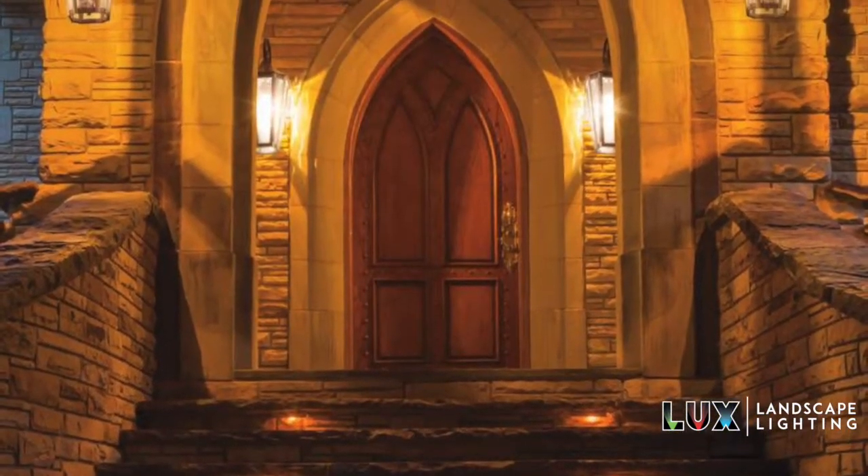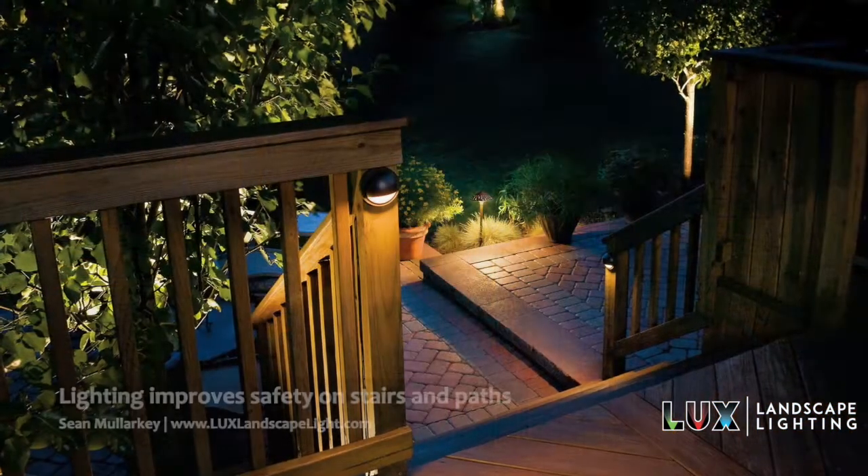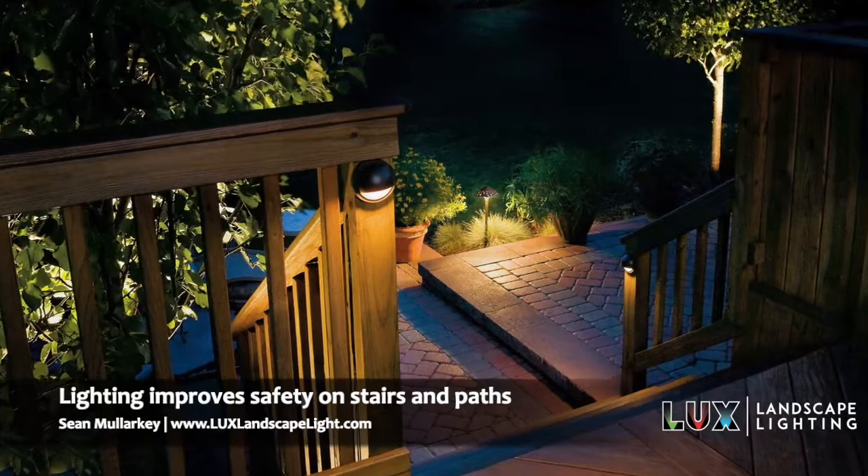Also, to be able to move throughout the property in the evening time — so that as you're going up and down steps, you don't trip. You want to be able to light those things and light the pathways.